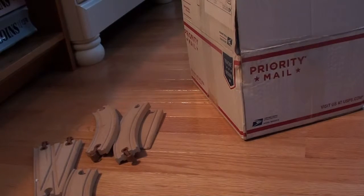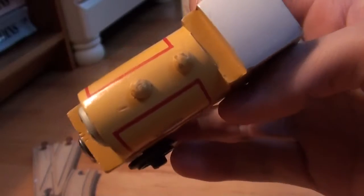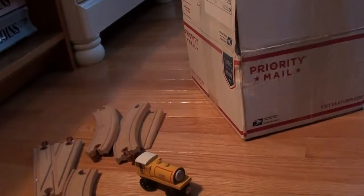First, we have a 1996 Bill. Very nice condition. No name on the bottom. Then we have a 1994 Gordon.